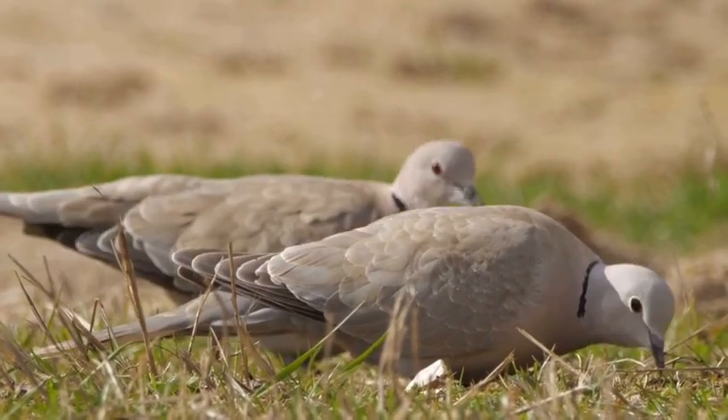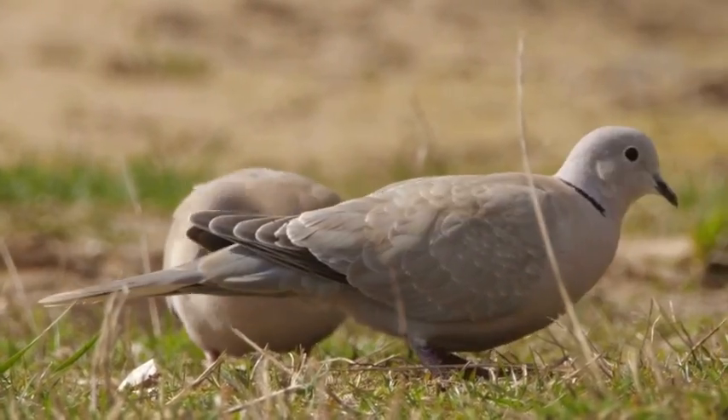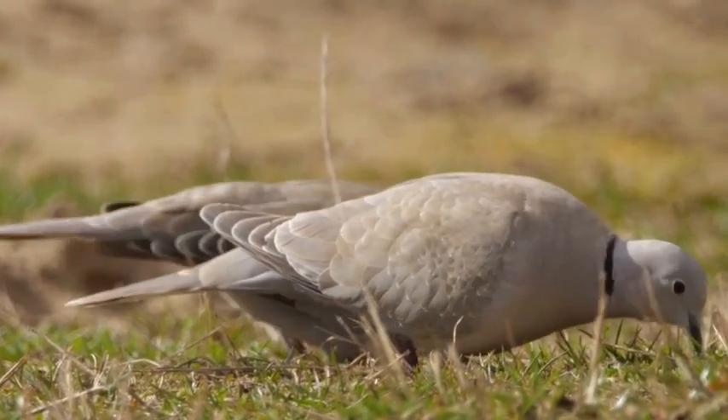With their graceful flight, doves are truly a sight to behold. They are often confused with pigeons, but with their distinctive black collar and slimmer body shape, they are a unique and beloved bird in their own right.